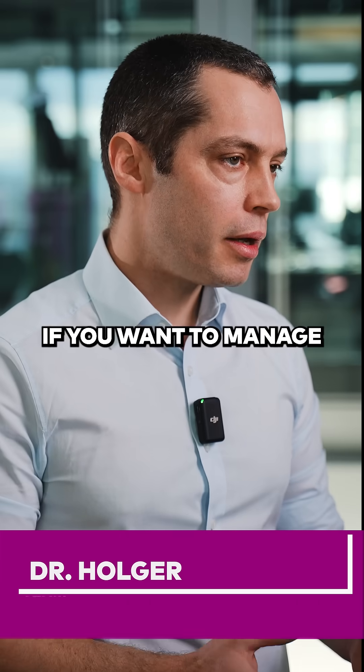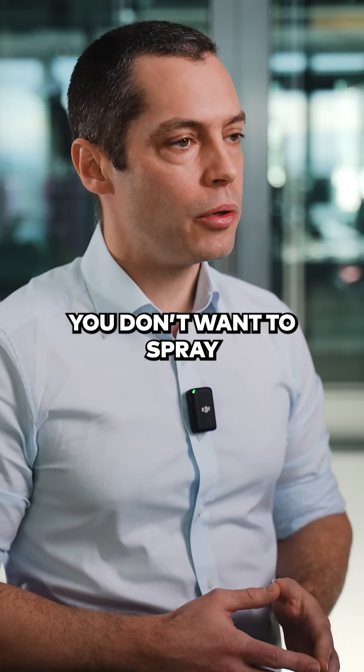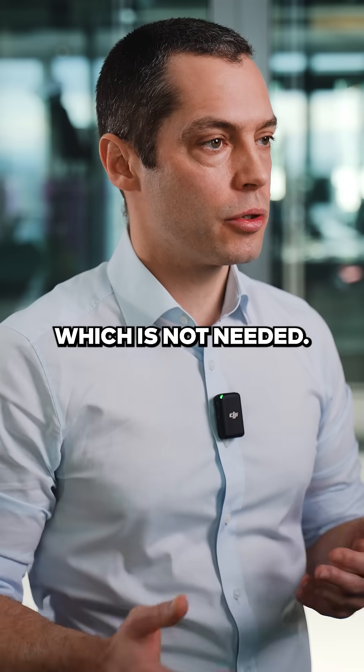Glyphosate is cheap. If you want to manage this weed, you need to apply Cletodyne, which costs like five times more. When you see this weed for the first time, you don't want to spray the whole field with this expensive herbicide. This is too expensive on the one hand, but it also has environmental impacts which is not needed.